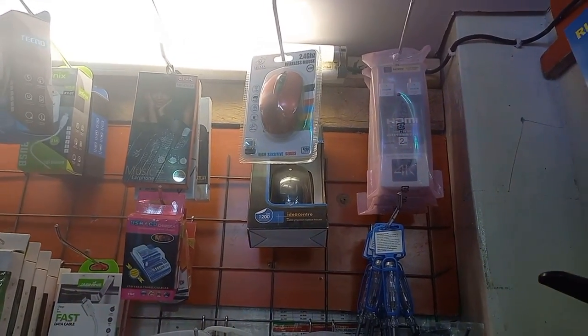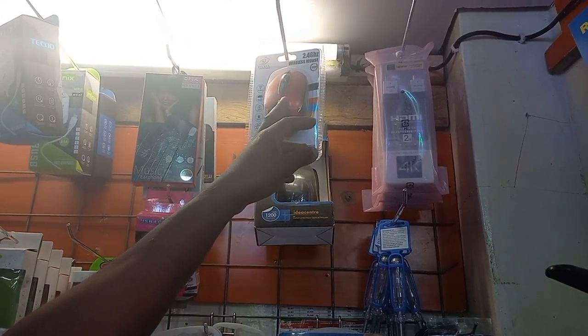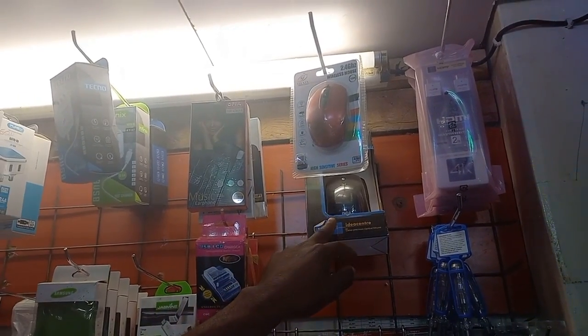Can it be used in all laptops? This one is wireless. How much? 800. This one is 450.